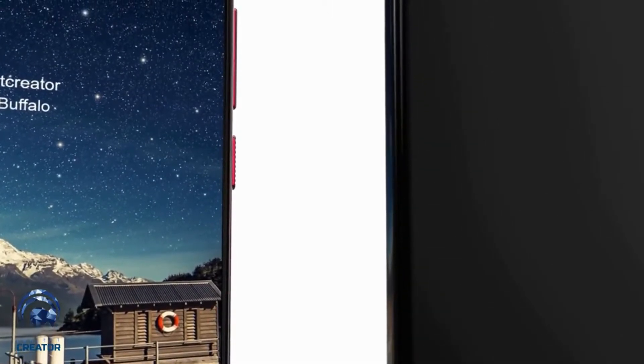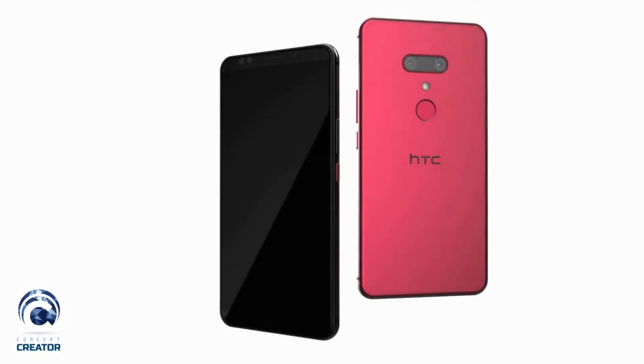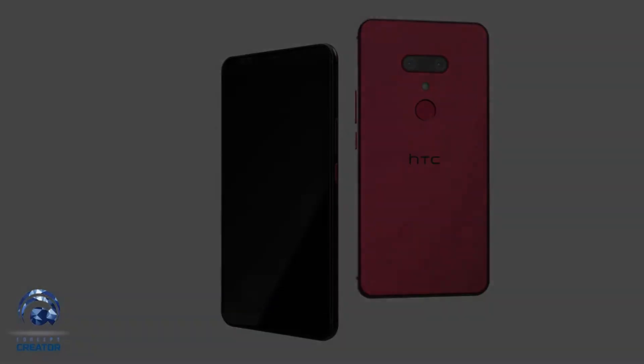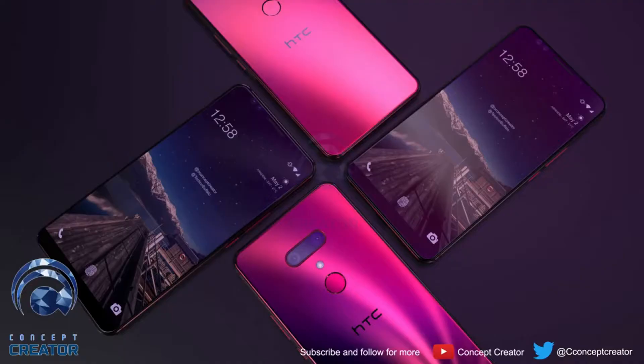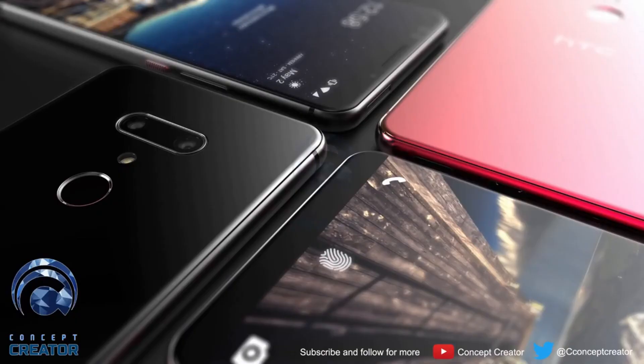It is also rumored that the HTC U12 Plus will be launched with Android Oreo 8.0 out of the box with a plan to upgrade to 9.0. There is also a difference in the chipset: the HTC U12 Plus is packed with a Snapdragon 845, whereas the P20 Pro is packed with the Kirin 970 processor, which is last year's processor, so obviously the U12 Plus will perform better.